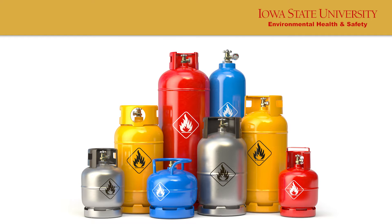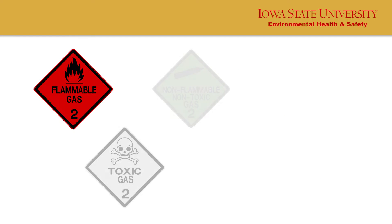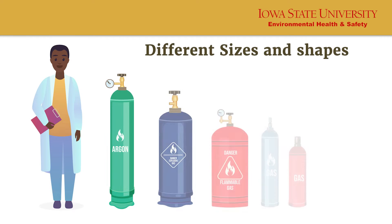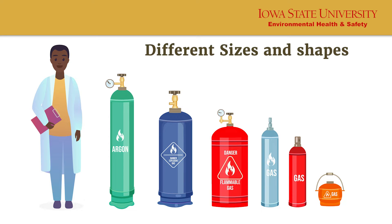A compressed gas cylinder is a gas or mixture of gases contained under high pressure. It is important to be aware of the hazards regarding compressed gas cylinders. Cylinders can come in different shapes and sizes with removable or built-in caps.